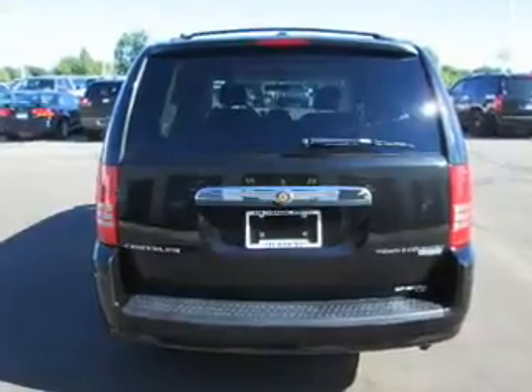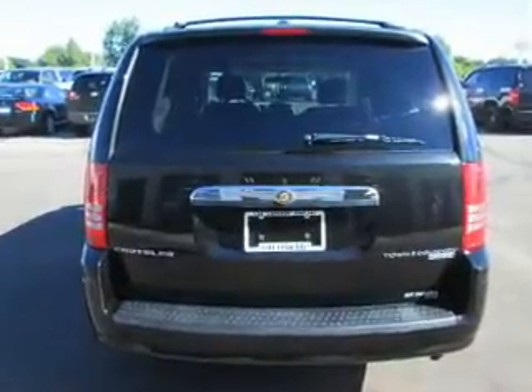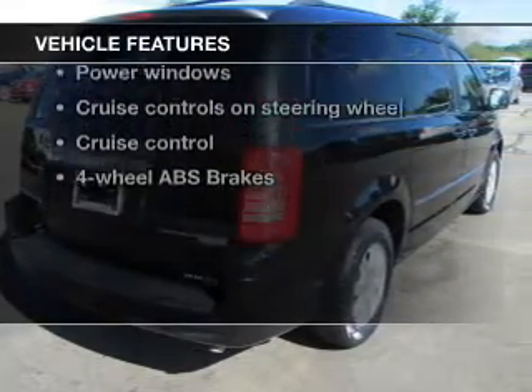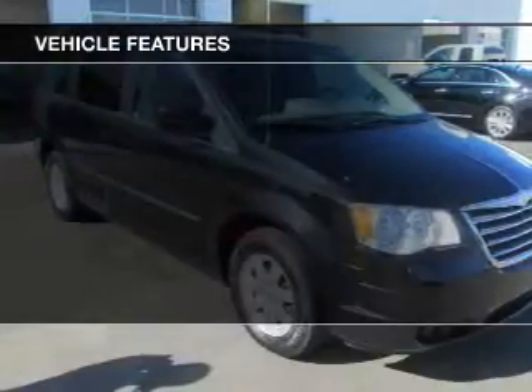The anti-lock braking system will help keep you safe on the road. Enjoy the flexibility of multi-zone temperature controls, and with these notable features you won't want to miss out on the opportunity to own this amazing ride.